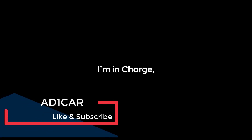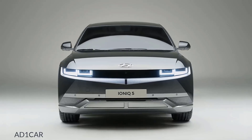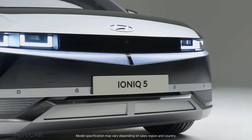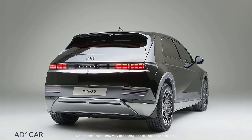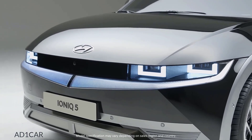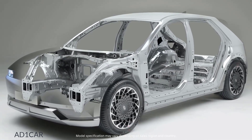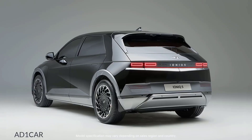I'm in charge. Introducing IONIQ 5, Hyundai's first electric vehicle built upon the EV-dedicated platform, eGMP. The IONIQ 5 has a new battery, motor, body, and chassis structure based on eGMP, which maximizes its unique performance as an electric vehicle.